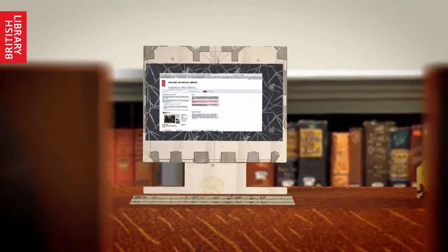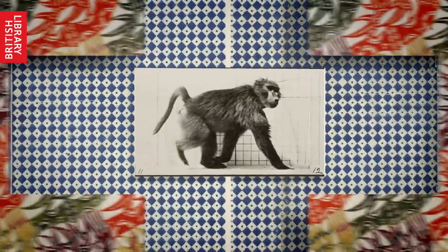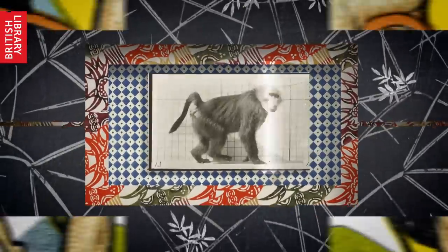There are computers to view our electronic collections and search our catalogs. You can use your laptop to work or make notes, and there's free Wi-Fi. You can copy some items using the library's photocopiers, but please respect copyright laws.